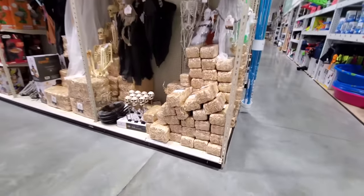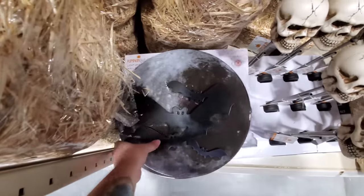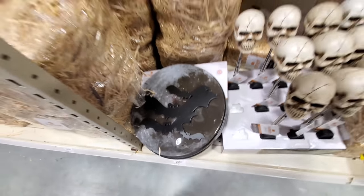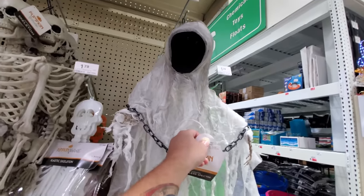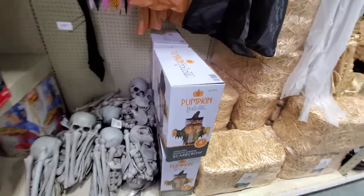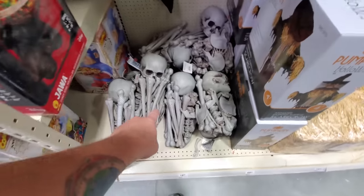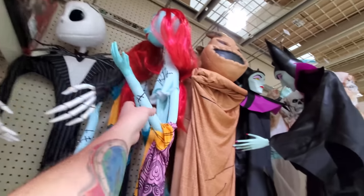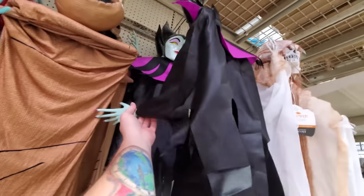We got mini hay bales over here, solar landscape skulls, and light-up bats and moon — spooky! A couple of hanging figures; apparently his eyes light up. An animated hanging surprise scarecrow — like the ones we see in Spirit. Skeleton bag of bones. And here's more Nightmare Before Christmas. This stuff is everywhere — it's different stuff everywhere you look but there's Nightmare Before Christmas everywhere. And we got Maleficent over here.